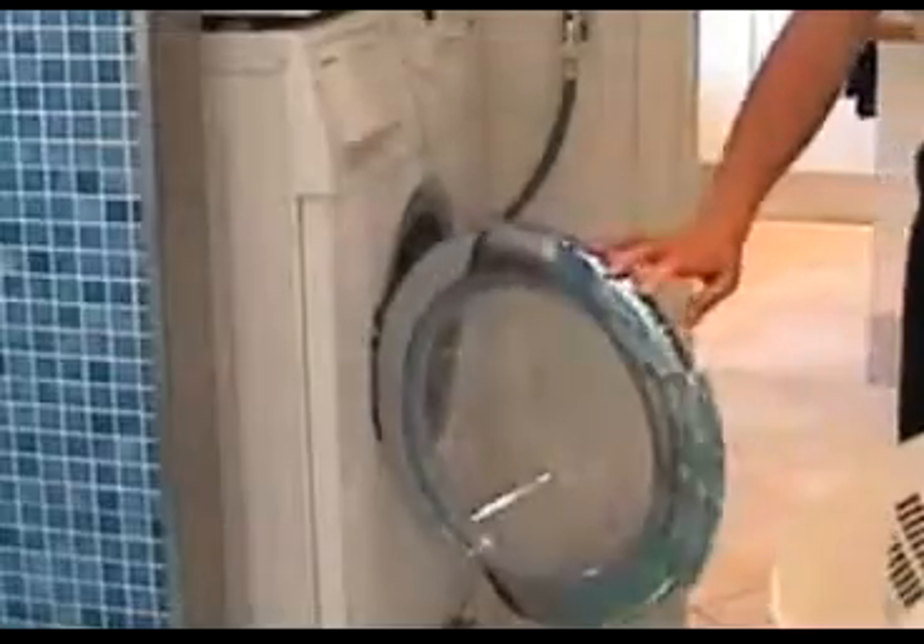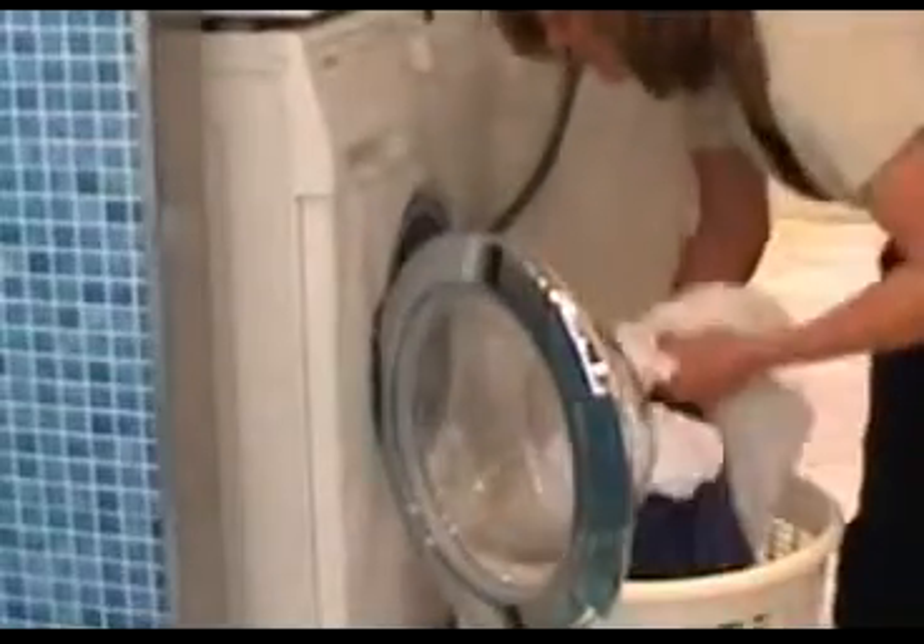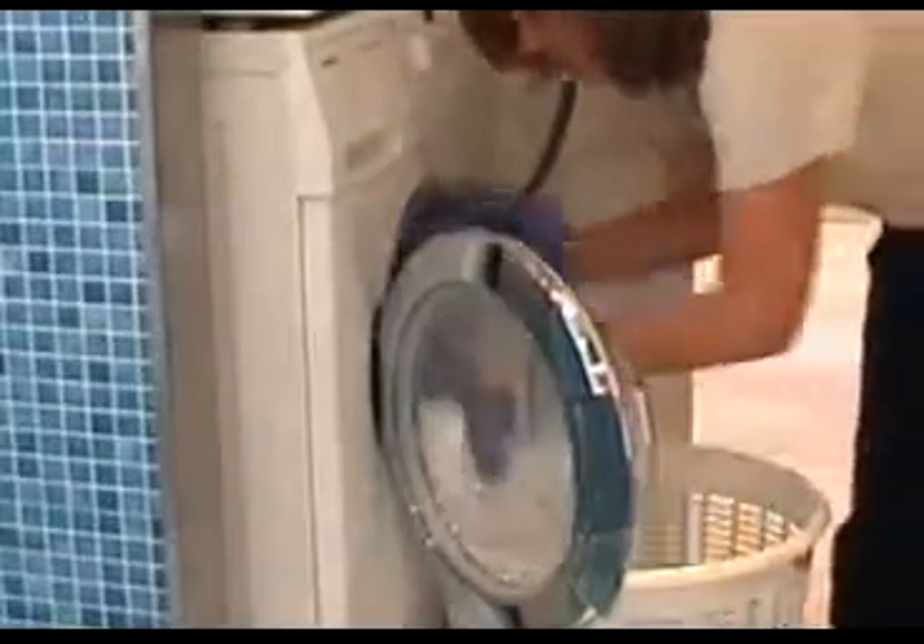Cleaning up: it is vital to clean combs, brushes, and caps, and if necessary towels, pyjamas, and bed clothes. There is no need to wash toys, but they can be put in a plastic bag for two days.